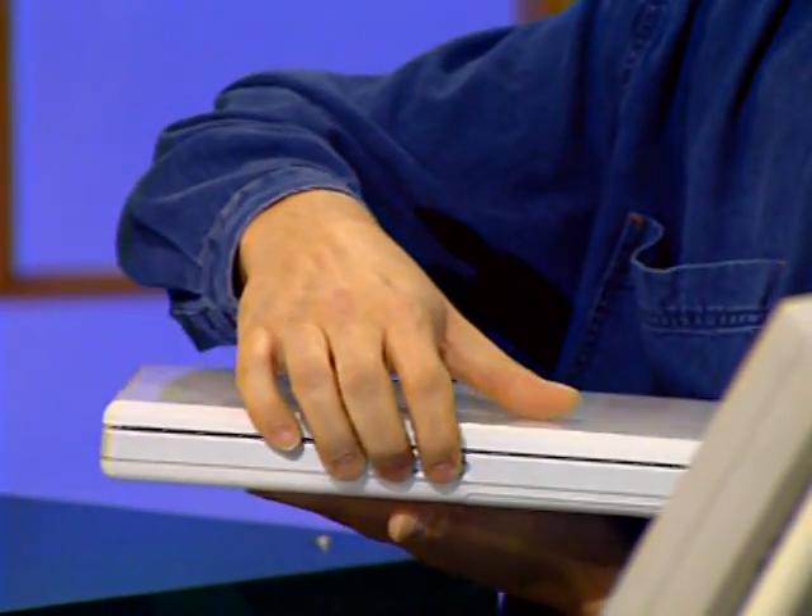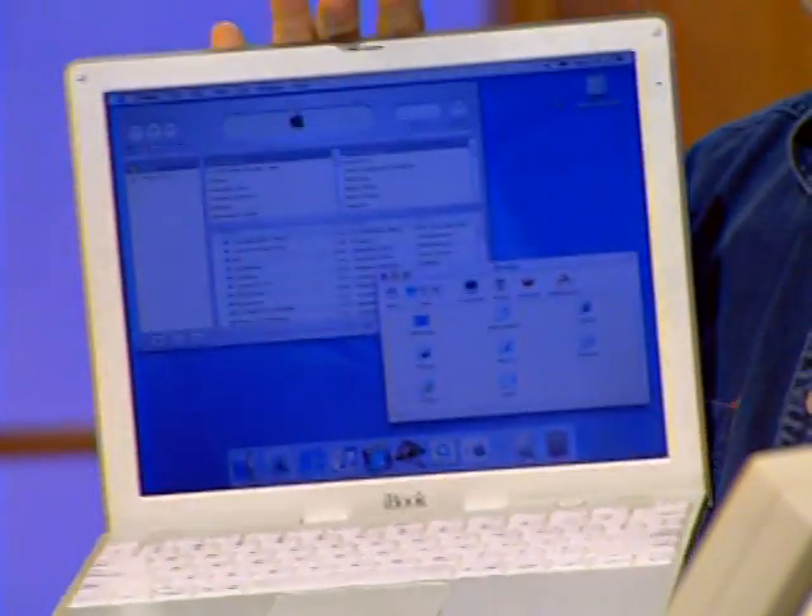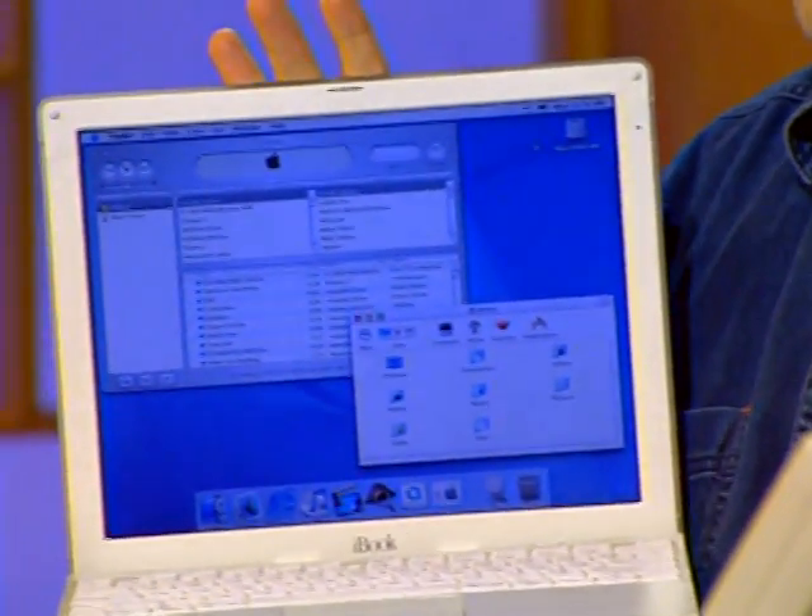Apple takes pride in designing the entire experience — from hardware to operating system to key applications — and you can really see that on the iBook. Open it up, and within a second it's instant-on. The user interface is there, your wireless networking is configured, and you're ready to go.